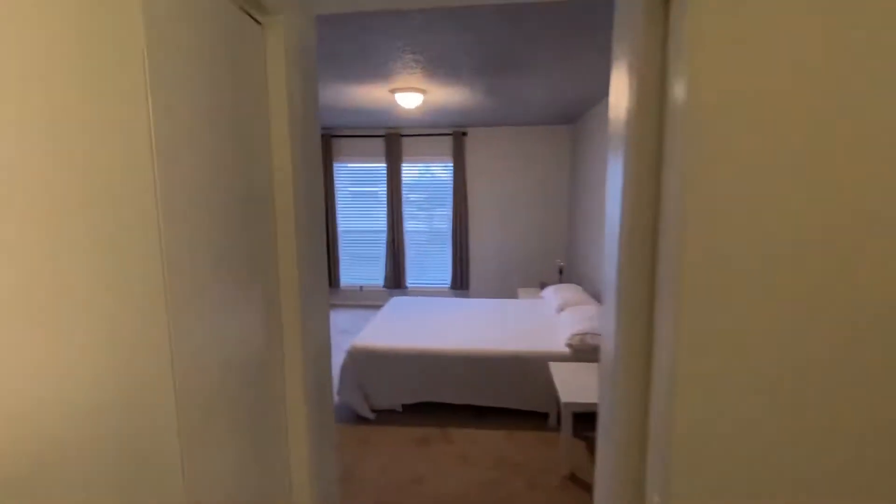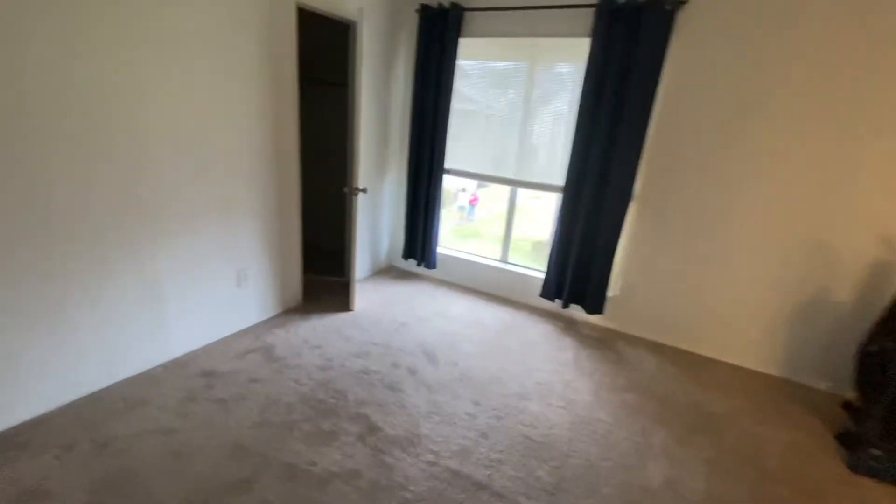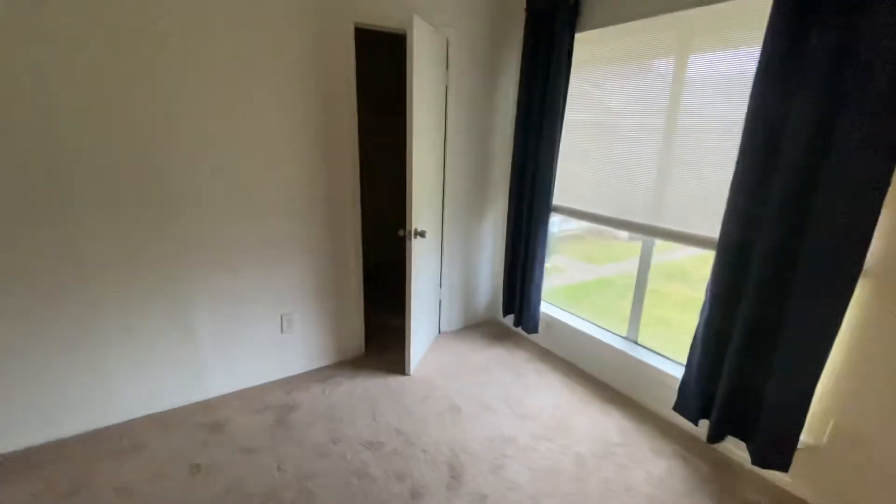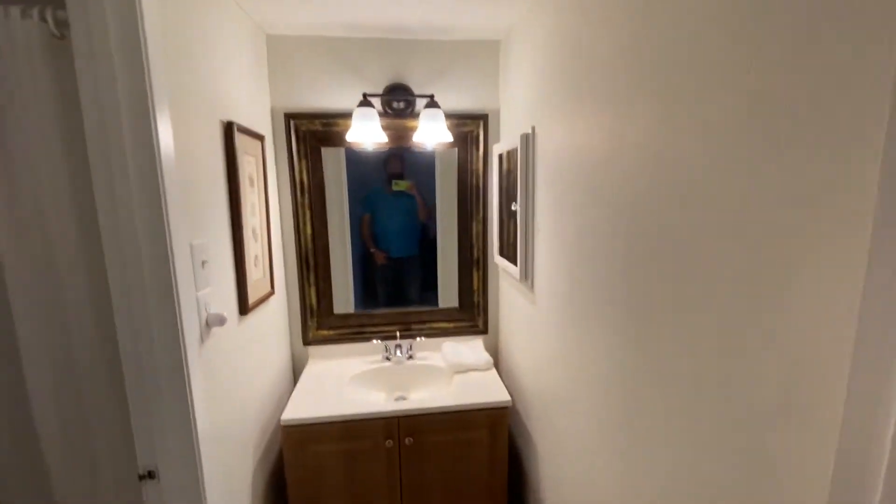And then a decent shower. Looks to be clean, looks to be nice. Ceiling all looks good. And then you have a bedroom here, coming back off the living room. This is a bedroom with a closet back there — nice size closet. You have a shared bathroom, so the two bedrooms share this bathroom. Here's the tub — looks to be in good shape.